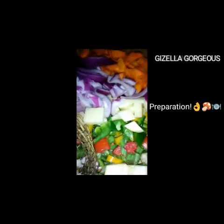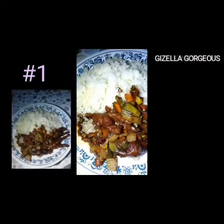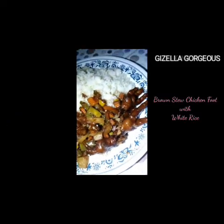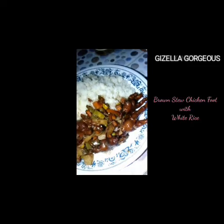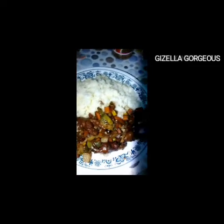So let's get started. This first meal is brown stew chicken feet with rice — just plain white rice. This was very easy to make. I have my natural vegetables; that's the right way to do it. Very delicious meal.